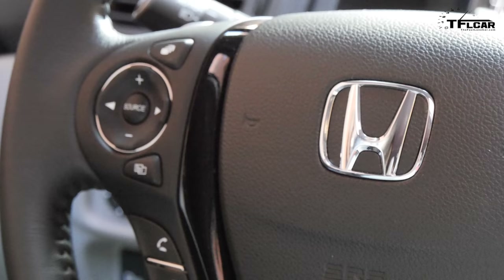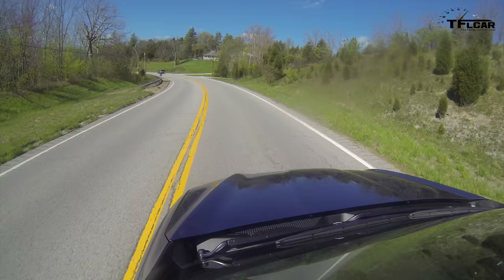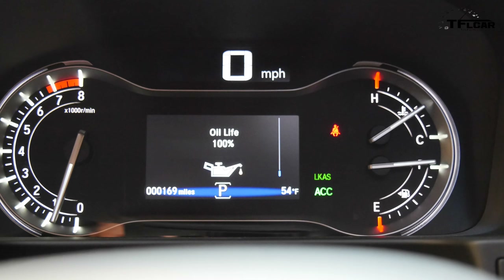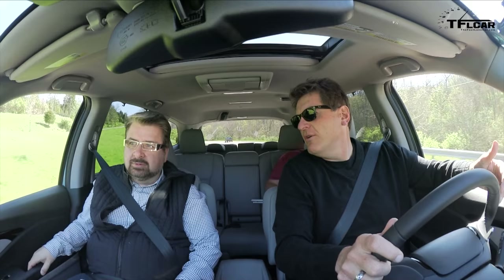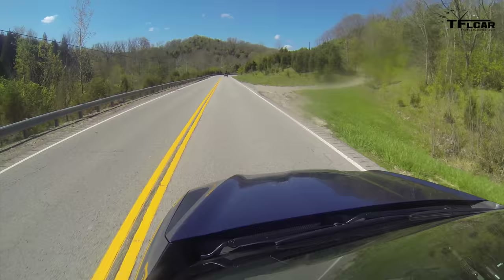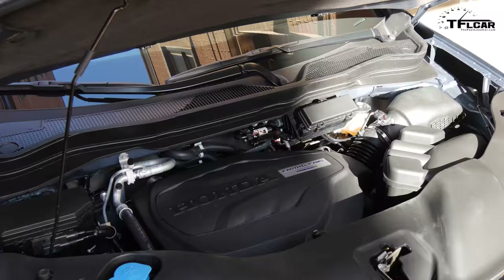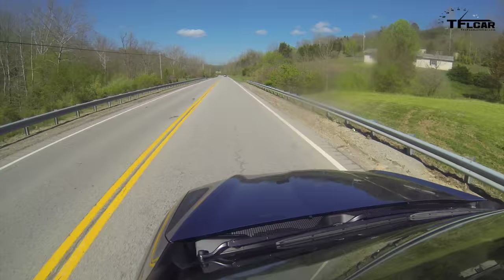We can't talk about the technology in this car, but what we can say is that a lot of competing cars — like the Highlander, Nissan Pathfinder, Durango, Grand Cherokee — offer technologies like lane keep assist, pre-collision warning, and adaptive cruise control. Honda would likely want to play in that same ballpark. Even fuel-saving technologies like cylinder management, if they have a V6, or a stop-start system might be something competitors have that they'd want to include.